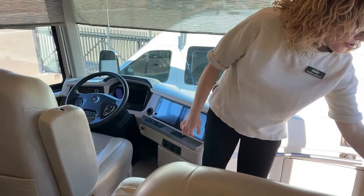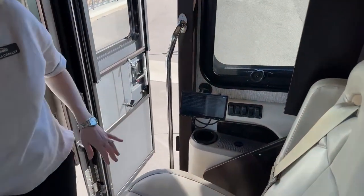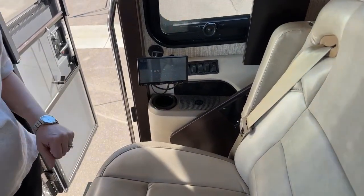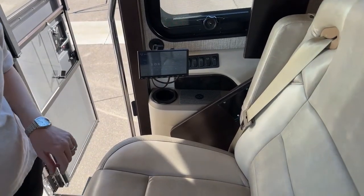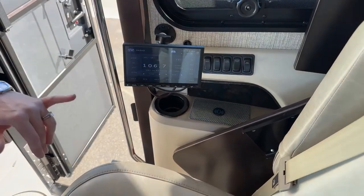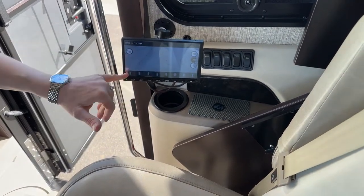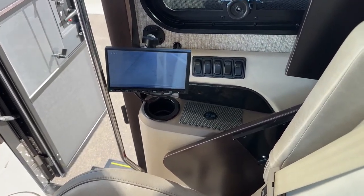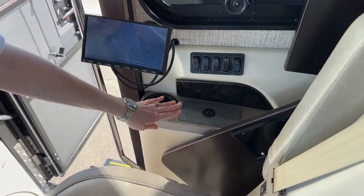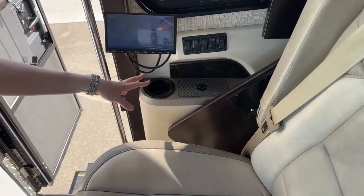On the passenger side we have an extra monitor — a place where they can punch in navigation, change the radio, and that keeps the driver from being distracted. We also have the ability to look at different camera angles here that the passenger can change for the driver, so again the driver is not distracted. There's a charger for the passenger's cell phone and one for the driver as well.